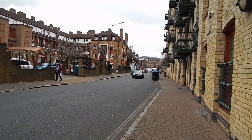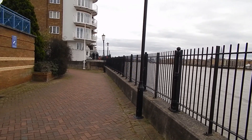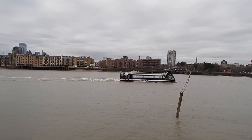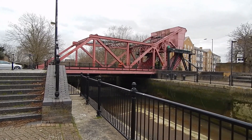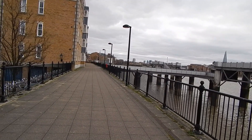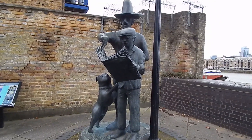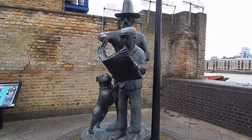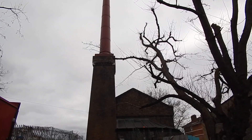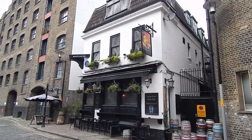We're back on Rotherhithe Street — it's only a short walk along the road and we're back by the river. Another type of boat on the Thames. We're now about to cross the Surrey Basin entrance drawbridge, now walking beside the river along Clarence Wharf. We now pass this statue to the Pilgrim Fathers and we're back on Rotherhithe Street, passing the Brunel Tunnel House.